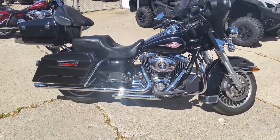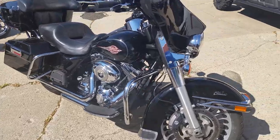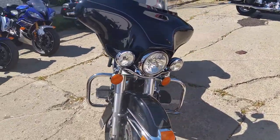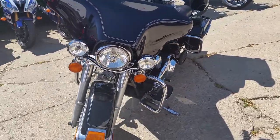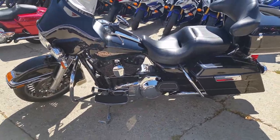Hey guys, Chad and Andrew here at Approval Powersports. We're doing a video on another one of our Harleys. It's a 2011 Harley-Davidson Electroglide Classic for sale at $14,999. It's a sharp bike in vivid black. It's got the 103 cubic inch motor, and the Vance & Hines exhaust makes this Harley sound as cool as it looks.